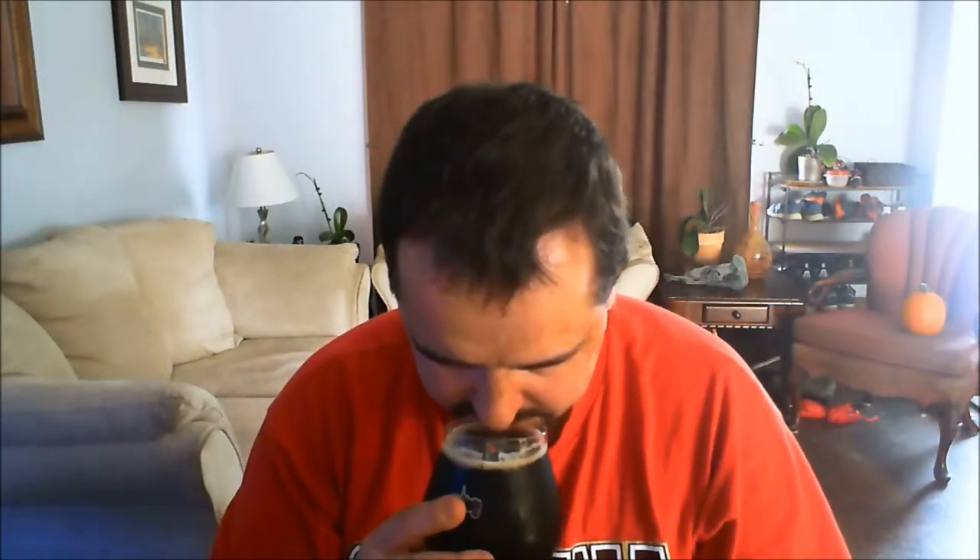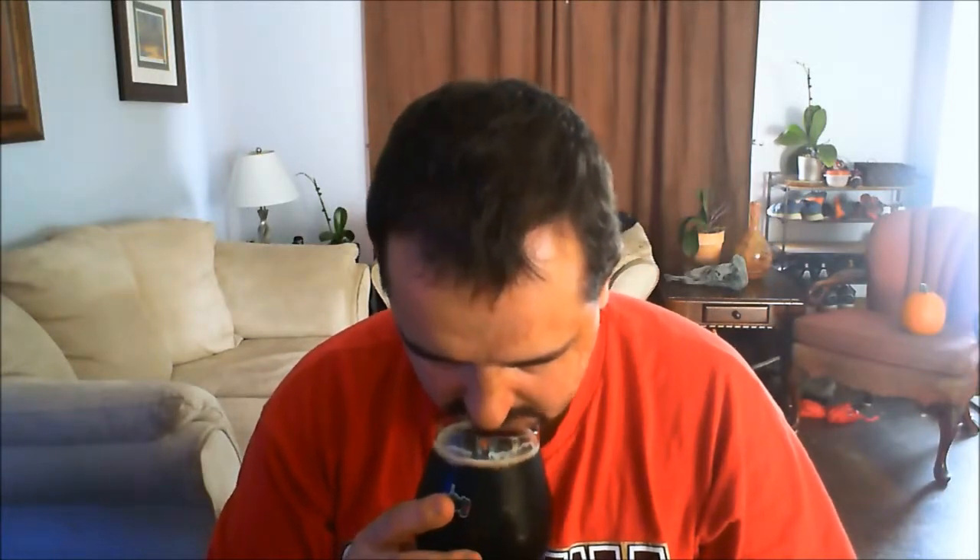Let's give it a smell. Initially the first thing I get is a slight bit of baker's chocolate, some black coffee, a faint bit of molasses, some sweetness, some roastiness, and kind of a floral earthy type hop.